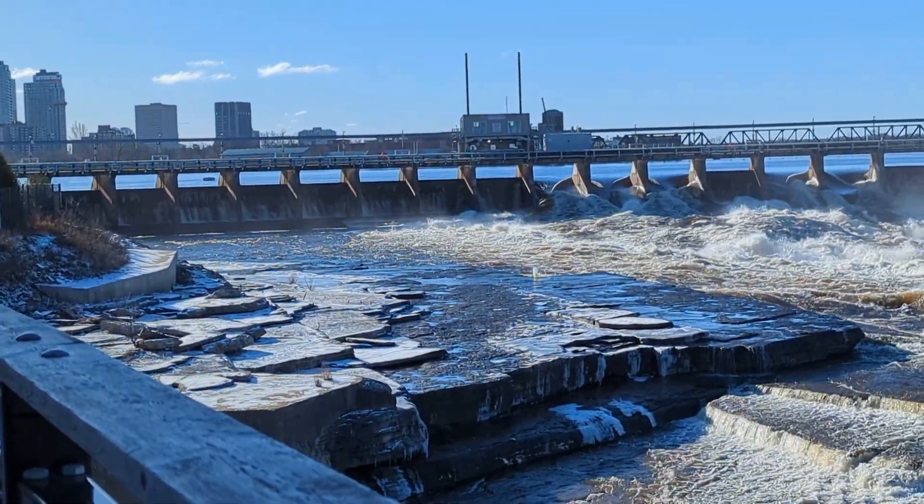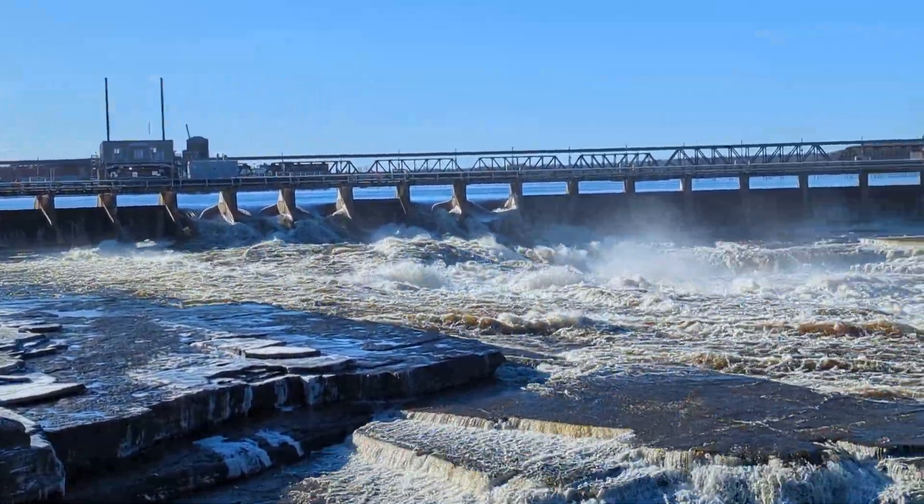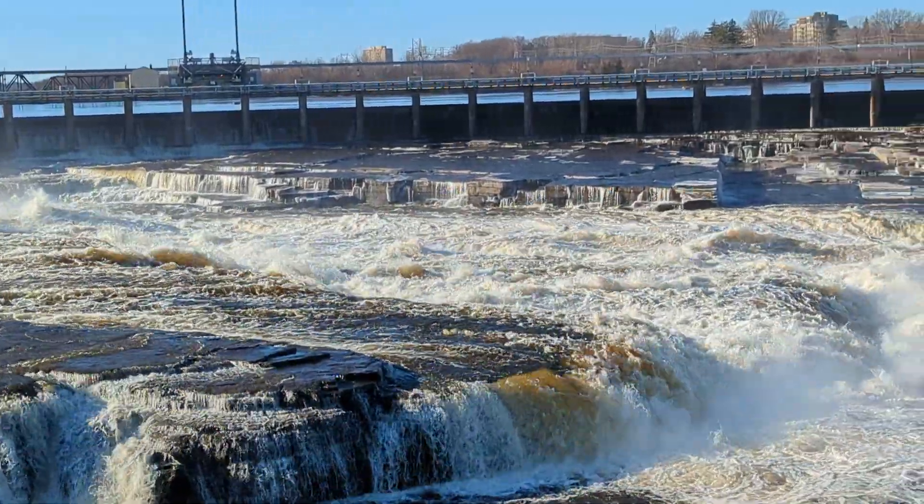We've gone a little bit downstream and as you can see there are only five of the 45 gates open, and it's a pretty impressive lot coming through there.